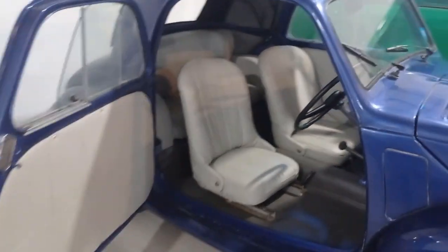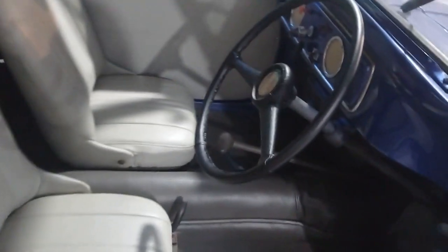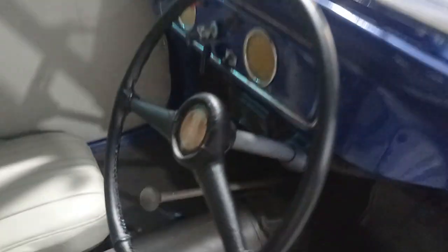Baiklah teman-teman, sekian dulu review mobil antik dari kami. Bila ada kurang lebihnya, kami mohon maaf yang sebesar-besarnya. Sampai jumpa di video selanjutnya, dan matur nuwun.